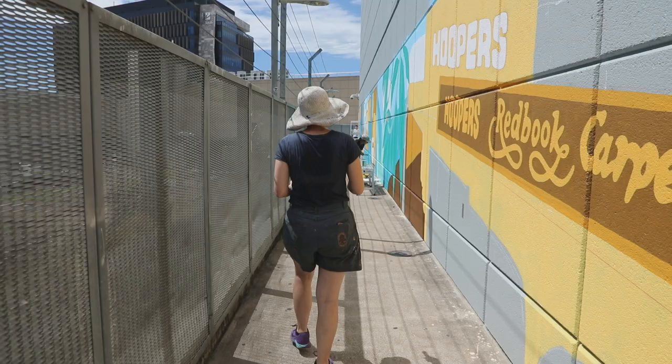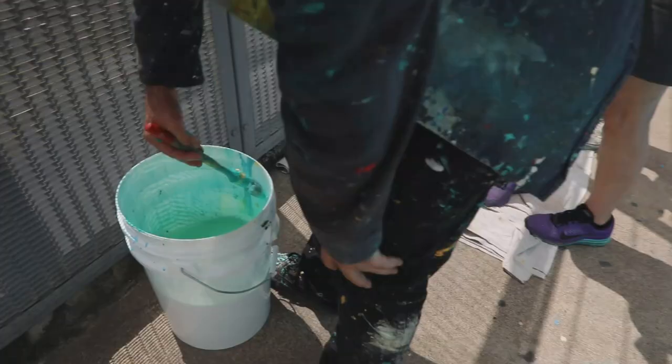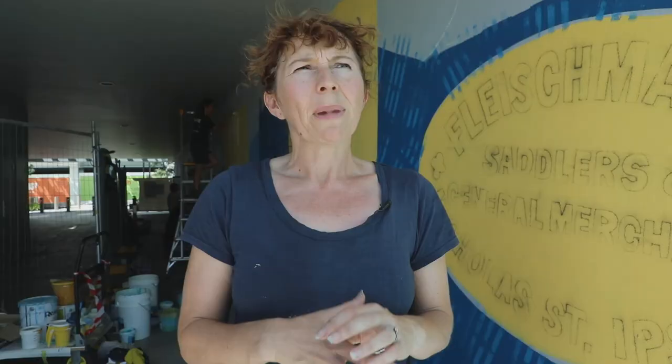Shara and I wanted to take on this project because it was bigger than anything we'd done individually, and we thought we'd make a great team working on such a challenging wall, incorporating historical facades and nature in one composition.